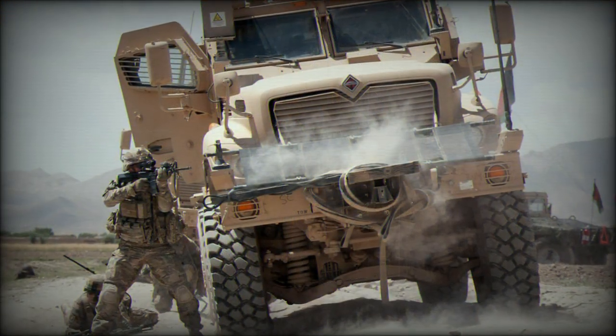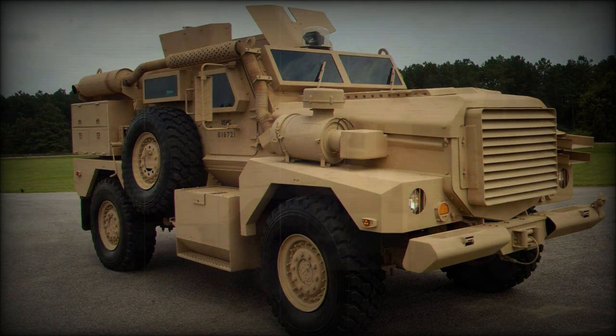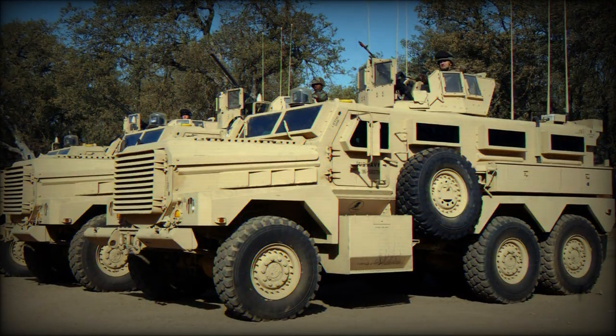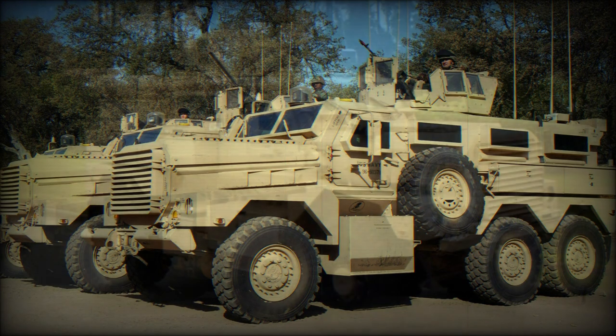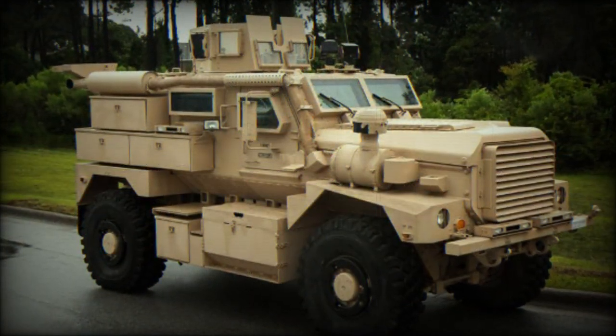The Wolfhound can also perform frontline patrols or be used as an artillery tractor for a 105mm field gun, and can be armed with a shielded 7.62mm or 12.7mm machine gun. The British Army obtained a total of 130 of these armored vehicles. In 2022, the United Kingdom donated 80 of these mine-protected vehicles to Ukraine to defend against the Russian invasion.